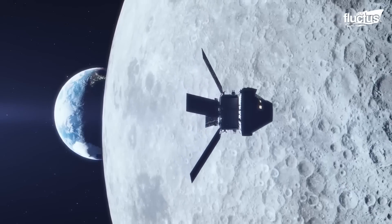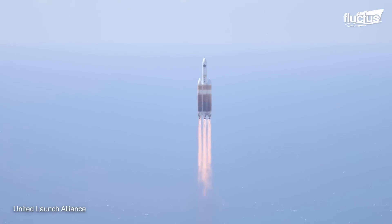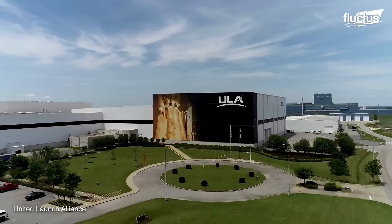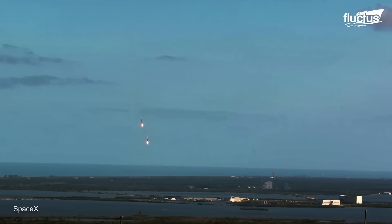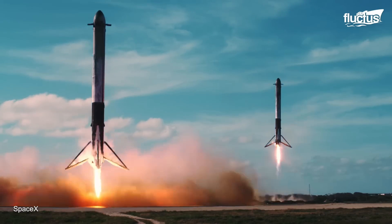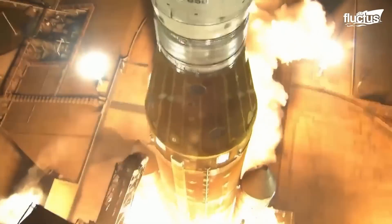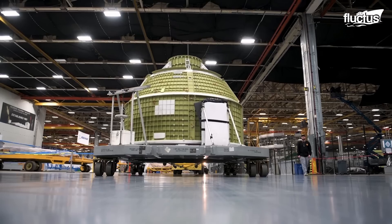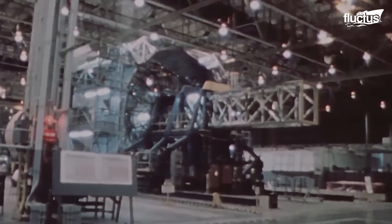NASA's Artemis III mission to the Moon, SpaceX mission to Mars, and the rocket research from United Launch Alliance are just some examples of such space developments. Of these rocket technologies and designs, the most well-known and historically notable are those provided by NASA.